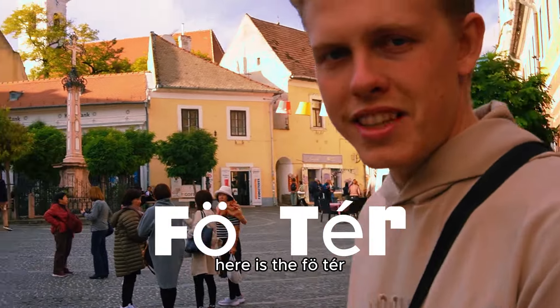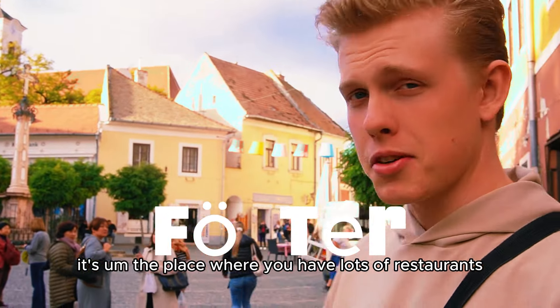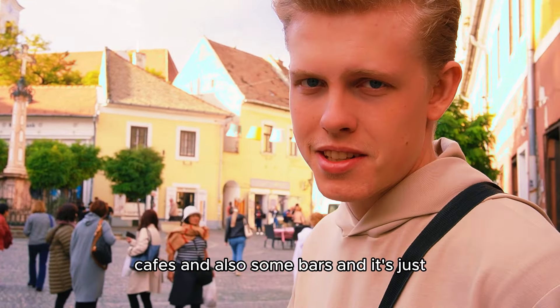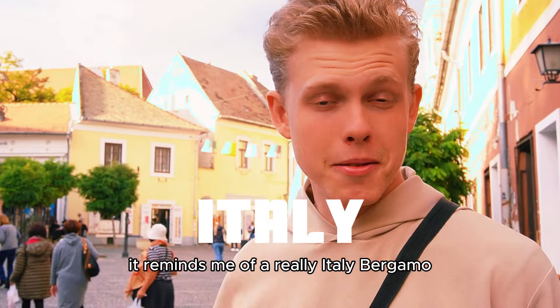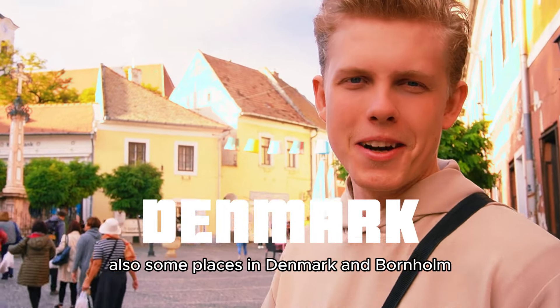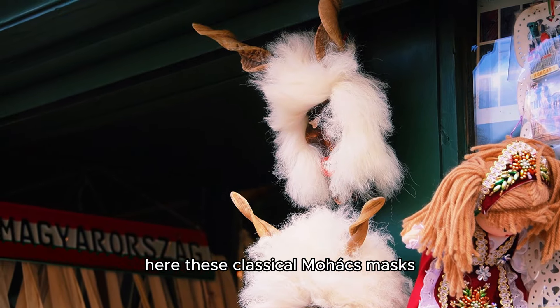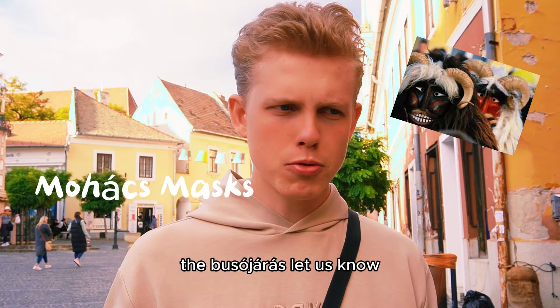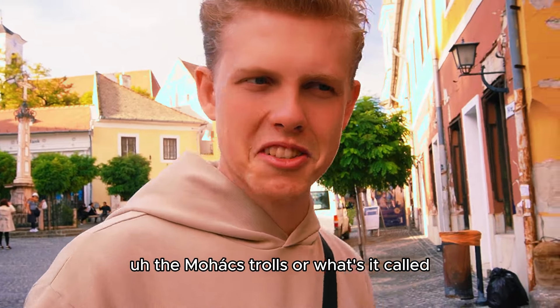Here is the Főtér — the main square. It's the place where you have lots of restaurants, some tourist shops, cafes, and also some bars. It reminds me of Italy, Bergamo, and also some places in Denmark. Here are these classical Mohács masks. Should we maybe one day do a video about Mohács and the Busó? Let us know — it's this Hungarian tradition where you dress up as the Mohács trolls.